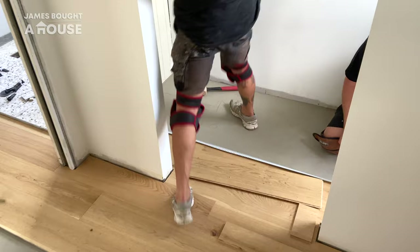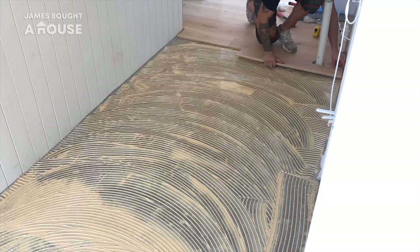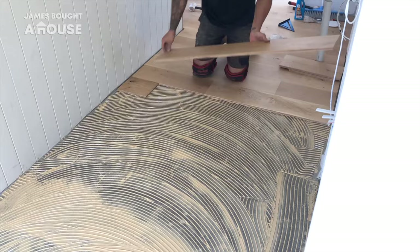Our floor installers from Flooring Extra are true craftsmen. They measure and cut each length of our new engineered timber flooring, and then glue and click them into place. Being installed over the top of our existing floors is providing that unified look I'm after. As they begin installing down our new hallway, you'd never know that this was once a bathroom.